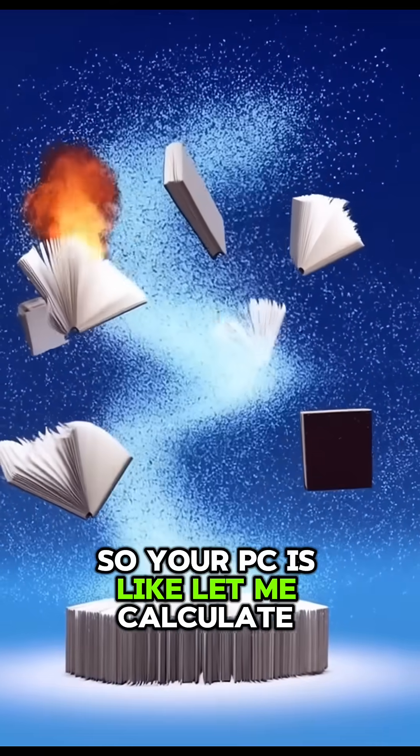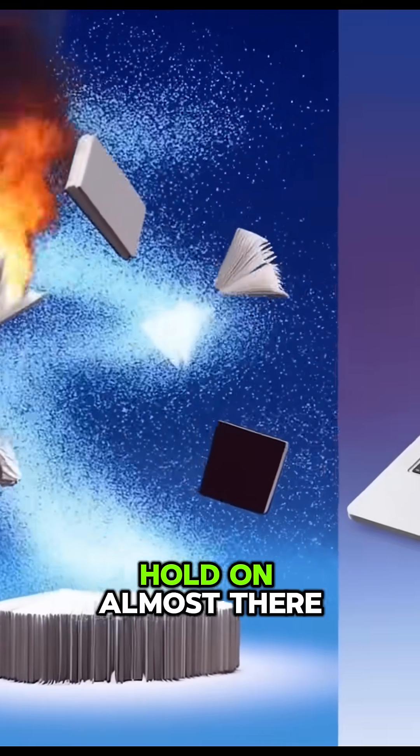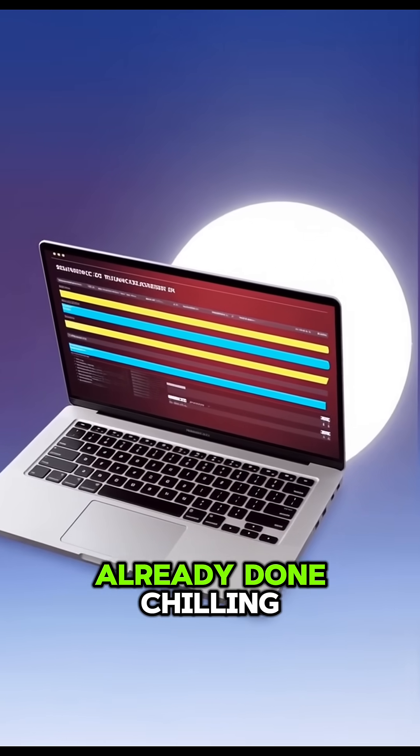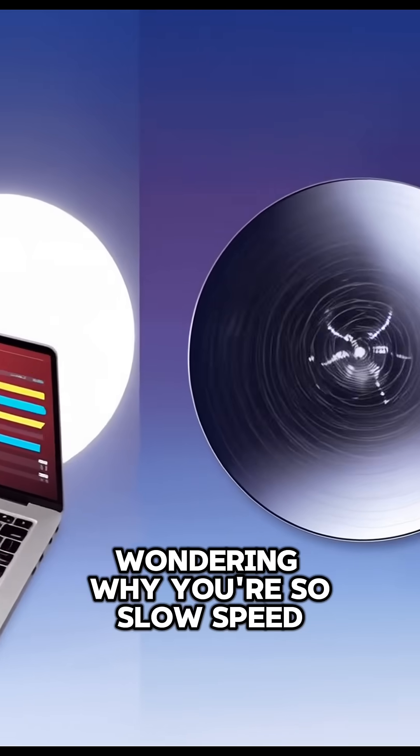So your PC is like, let me calculate this — hold on, almost there. Meanwhile, the quantum computer is already done, chilling, wondering why you're so slow.